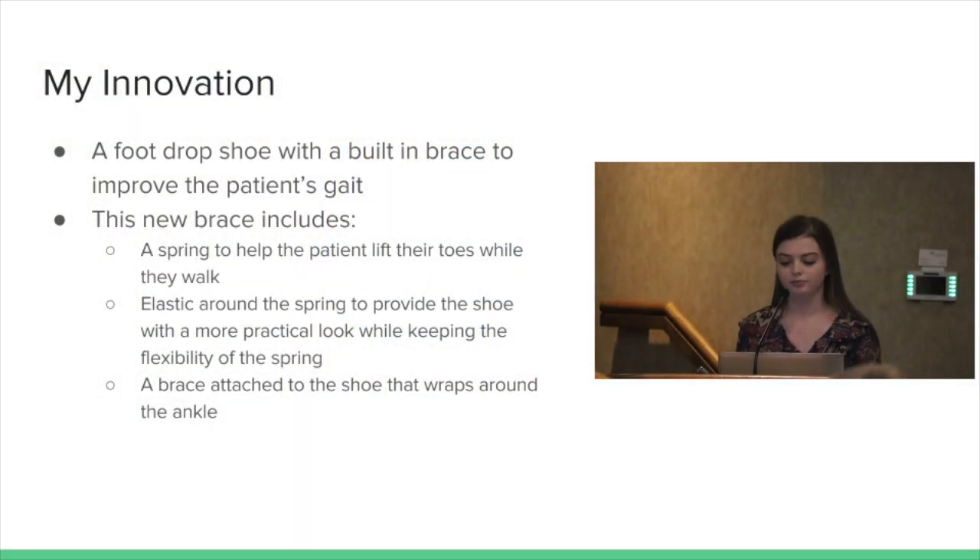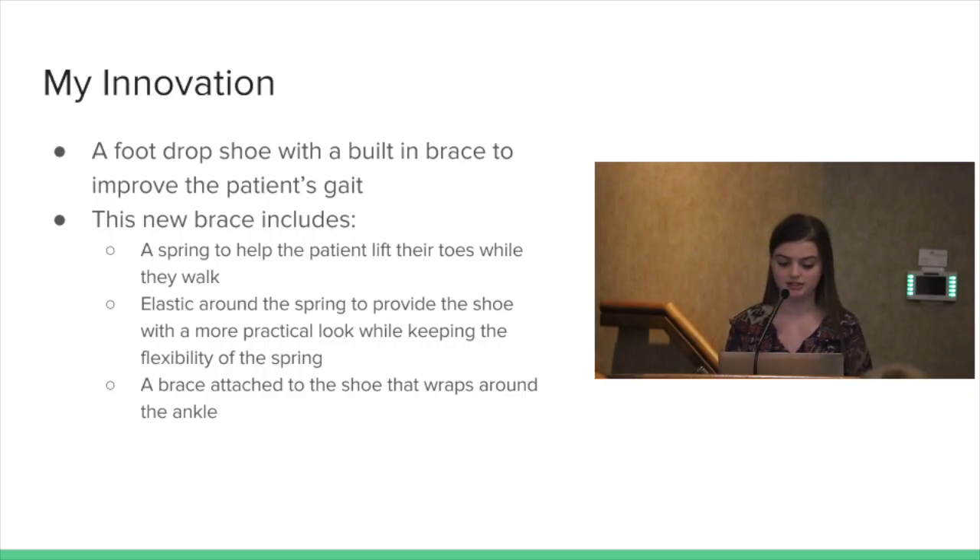Here is my innovation — a picture of it. My innovation is a shoe with velcro instead of ties, because stroke victims usually have problems with one side of their body or both, so their hands could also be affected and tying shoes could be hard. The velcro straps make it easier. The shoe also has a front part that wraps around the ankle and a spring that connects from the top of the brace to the bottom of the shoe. I was hoping the spring would pull their toes up better than the buckle used in most braces today.